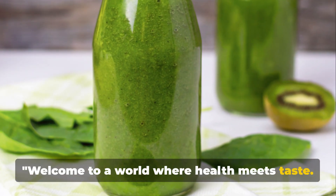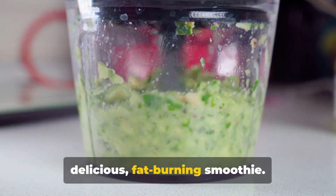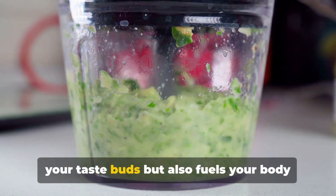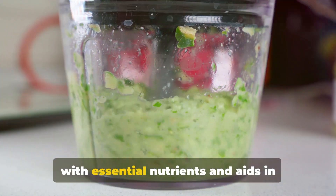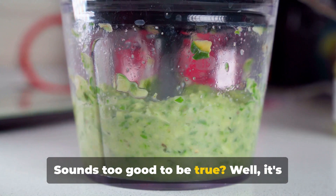Welcome to a world where health meets taste. Today, we unravel the secret to a delicious fat-burning smoothie. Imagine a drink that not only tantalizes your taste buds but also fuels your body with essential nutrients and aids in weight loss. Sounds too good to be true? Well, it's not.